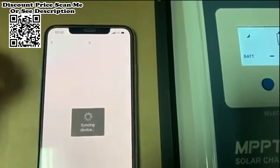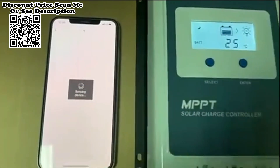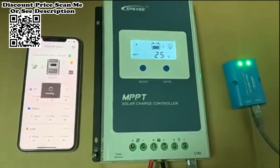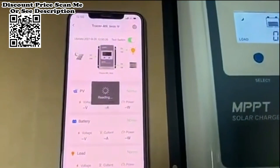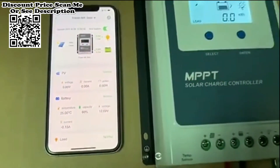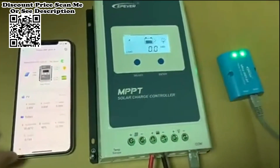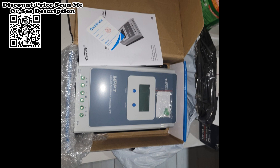Max input voltage: 100V. Real-time energy recording and statistics. Supports 4 types of battery charging: Lead Acid, Sealed, Gel, Flooded, and Lithium. Battery temperature compensation function to ensure the controller's life and protect the battery from being overcharged by the solar panel. Supports PC software, app, and MT50 to meet various communication requirements in different situations.